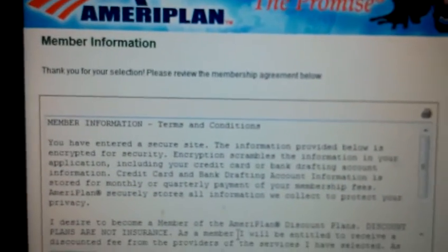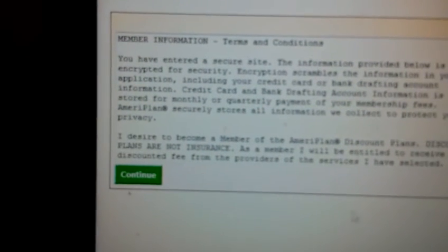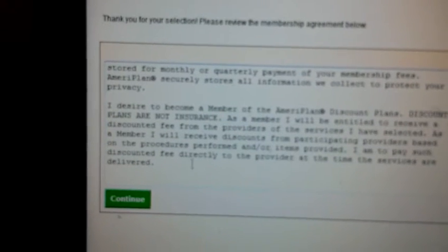That's going to load the next page, which presents your membership agreement. You're going to want to run through that, check it out, and then hit continue.